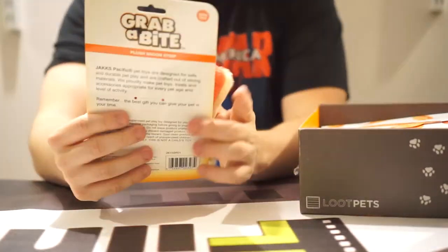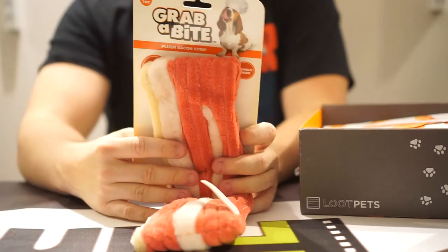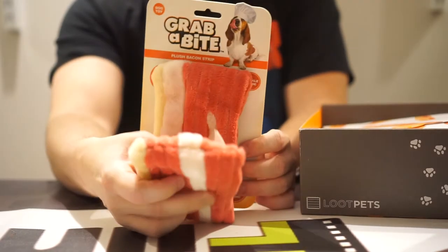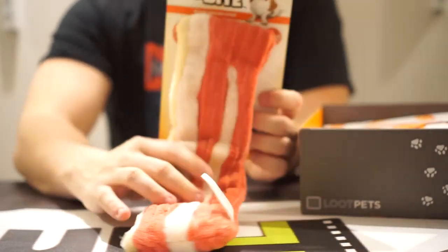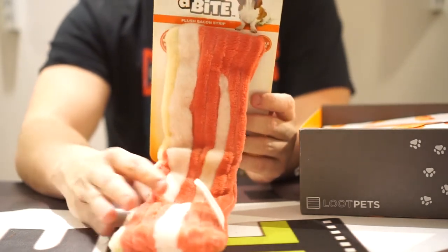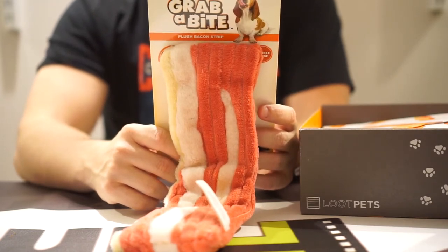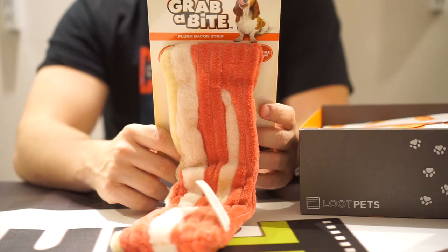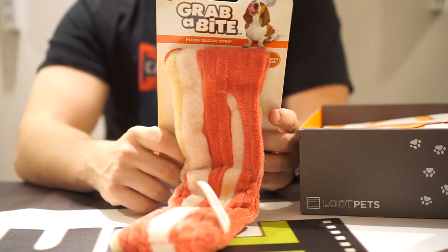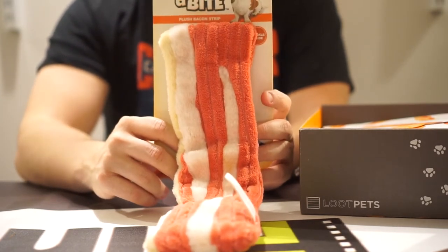Bacon themed — my dogs will love this. It's a plush bacon strip — yep, it squeaks, and it has the crinkle sound which my dogs absolutely love. This is a supervised pet play toy. Remove packaging before giving to your pet. Immediately discard damaged product. Contains small parts that may pose a choking hazard. Always monitor your pets when they're playing with toys — you never know what they'll eat.